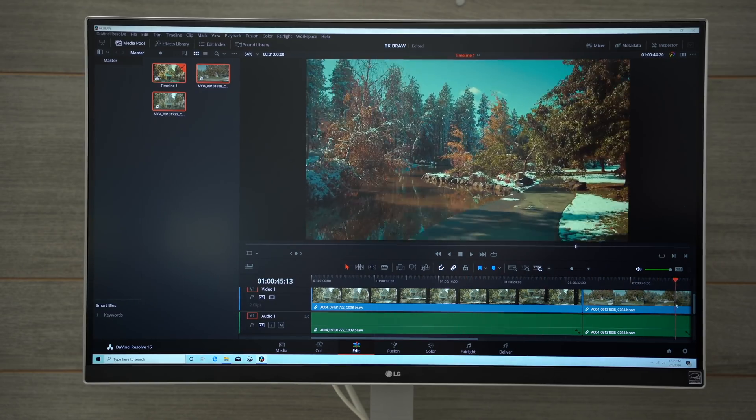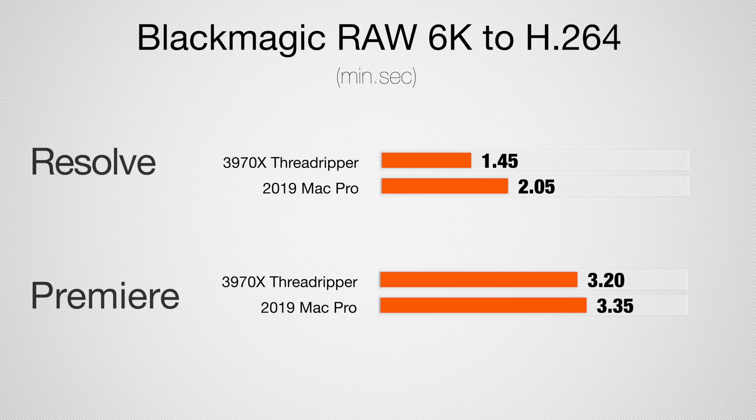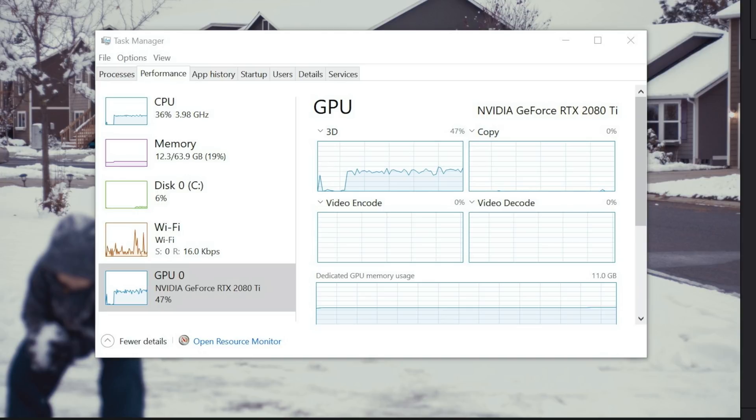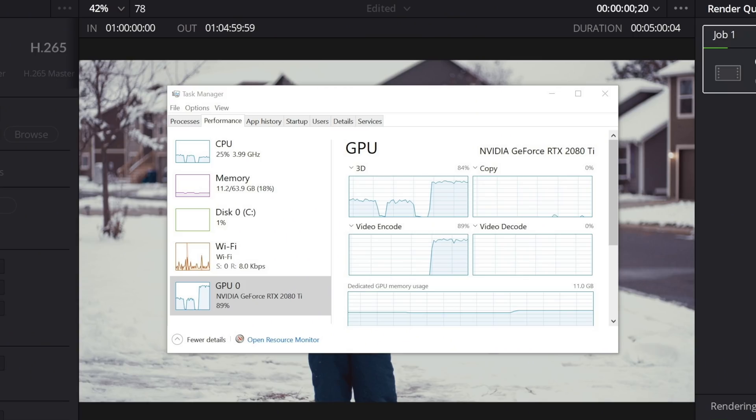I continued the trend with Blackmagic RAW — 6K 24fps footage, which almost perfectly matches 4K 60fps in pixels per second. Exporting to H.264 in Resolve, the Threadripper is slightly faster using Nvidia encoders, or about twice as slow if not using them. In Premiere Pro, the Threadripper wins by about 15 seconds — not much difference. A common trend I noticed is that the Mac Pro uses way more of the CPU and GPU for this task — more efficient hardware utilization — whereas the Threadripper often only uses about 35% of the processor.